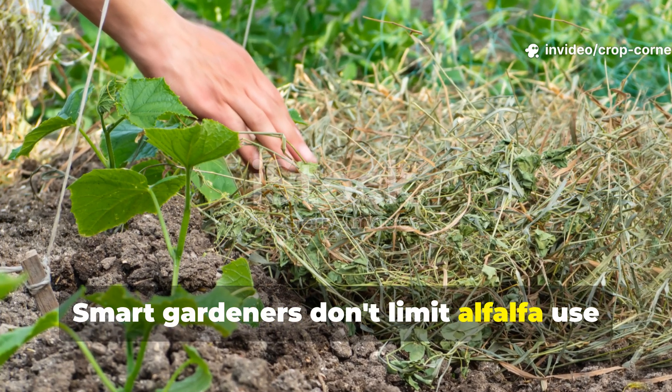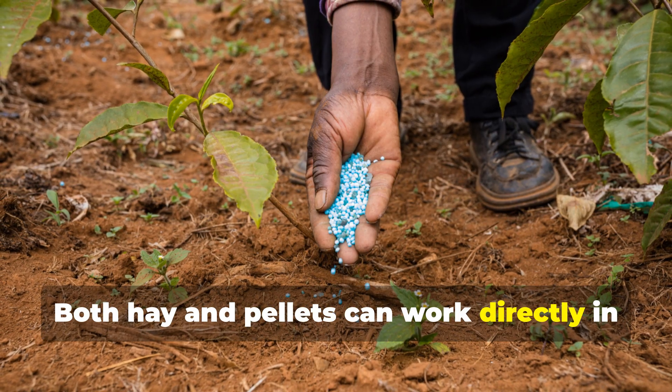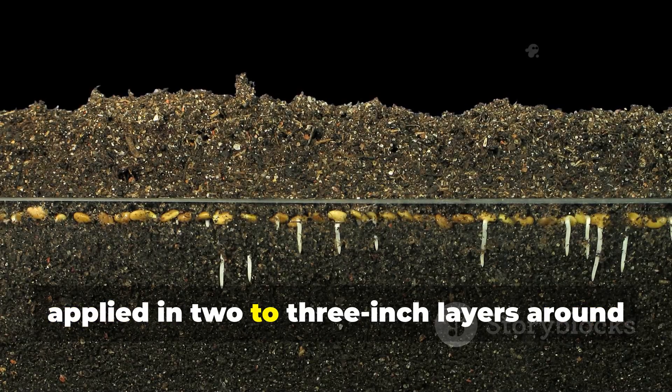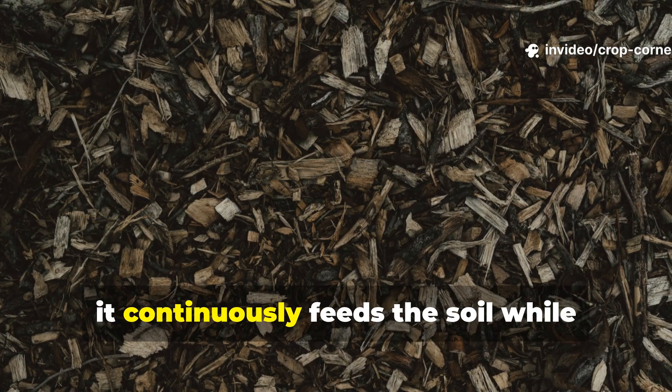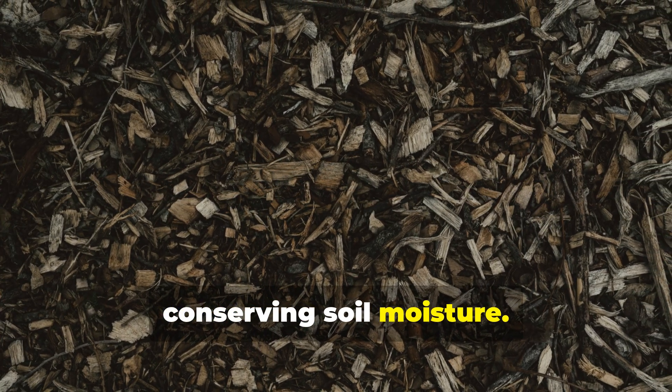Smart gardeners don't limit alfalfa use to composting alone — both hay and pellets can work directly in growing beds with impressive results. Alfalfa hay makes exceptional mulch when applied in two to three inch layers around established plants. As it decomposes, it continuously feeds the soil while suppressing weed germination and conserving soil moisture.